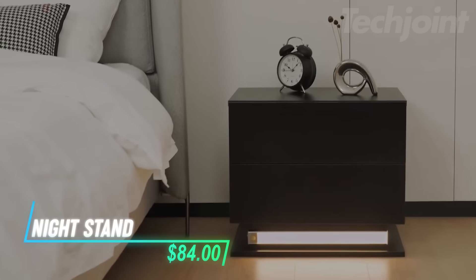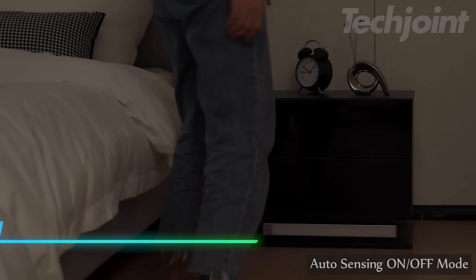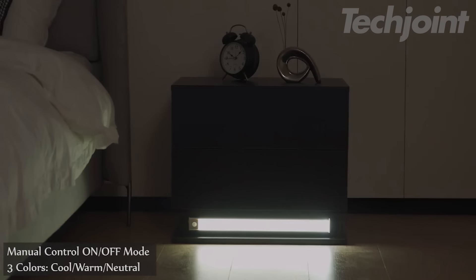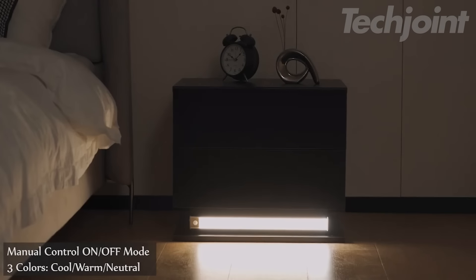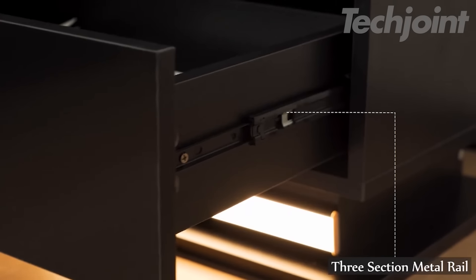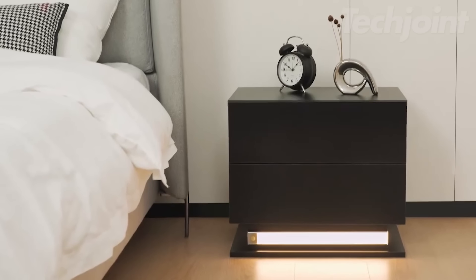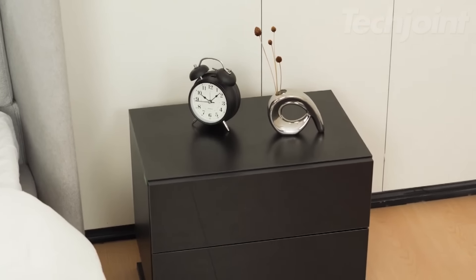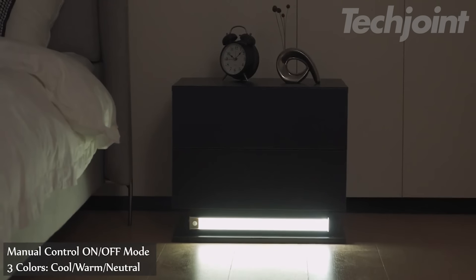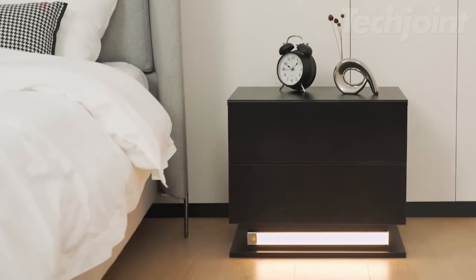Brighten up your bedroom with this LED nightstand, designed for both style and convenience. Featuring smart motion sensor lights, the LED bed table automatically lights up when you approach, providing a gentle glow at night. The two high-gloss drawers offer ample storage for all your essentials, while the sleek modern design complements any bedroom decor. Whether you're storing books, remotes, or nighttime necessities, this nightstand combines functionality with ambient lighting, making it the perfect addition to your sleep space.